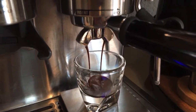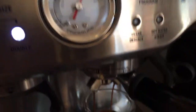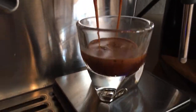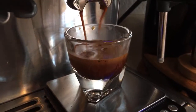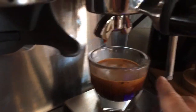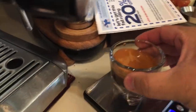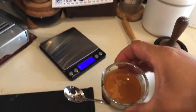With my machine the pressure is pretty high, as you can see. But every machine is different. I've got beautiful crema there - pretty good, nice color.